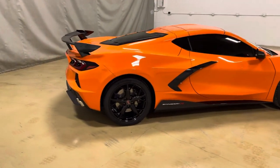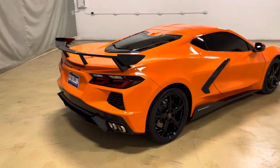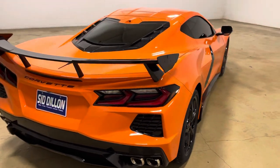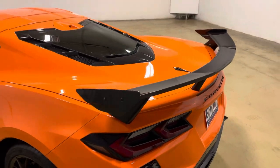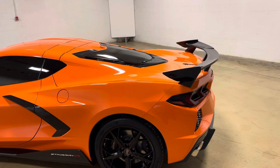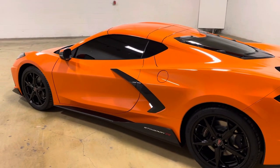Starting off on the back, it does have the high-wing spoiler — the Carbon Flash painted high-wing spoiler, which is RPO code 5ZZ. A lot of our cars have had this lately. I like them. I see in the comments not everybody does, but I like all the spoilers, really. I definitely like these C8s with spoilers; I'm not a fan of the ones without. But to each their own.